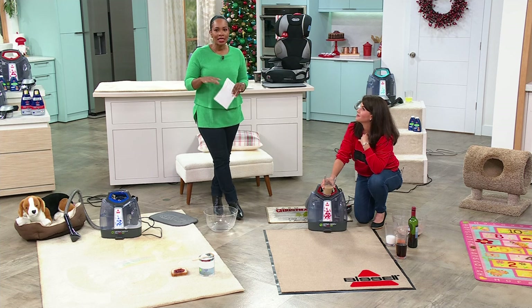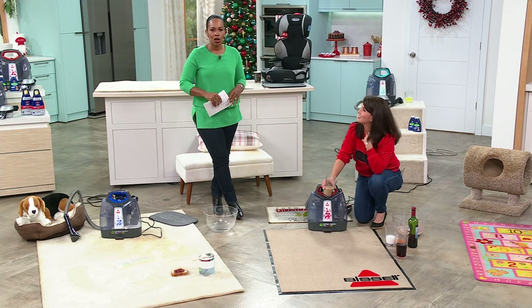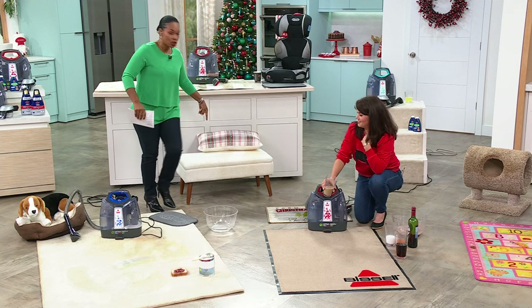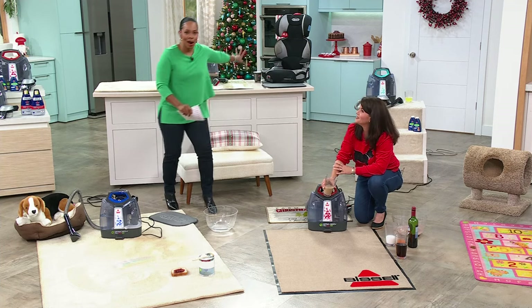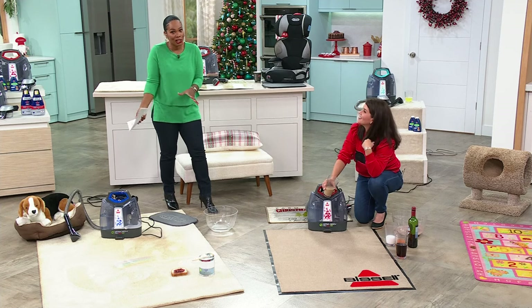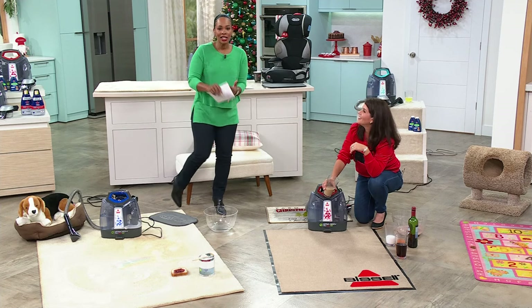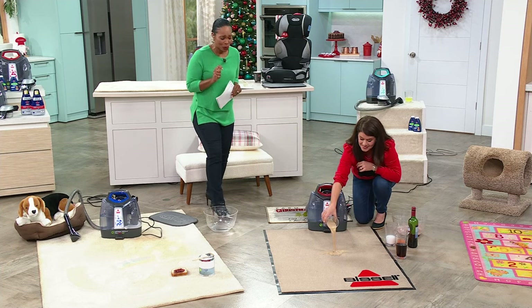Now is the time. If you've been putting it off because you don't have wall-to-wall carpet, but you've got a bench, a sofa, chairs, stairs, car mats — one thing is worth it. You've got dirt and this is the way to clean it. Use hsn.com, the app, or that QR code while we still have time.